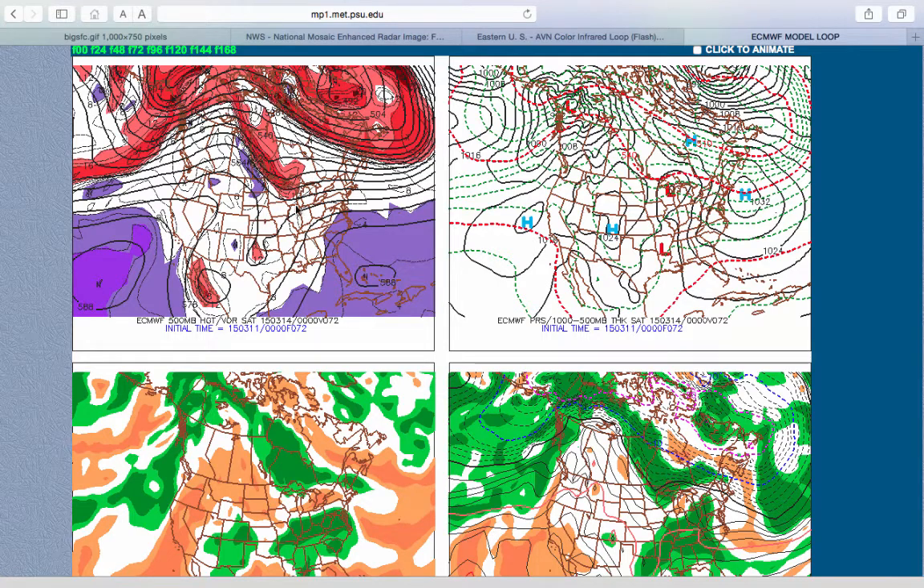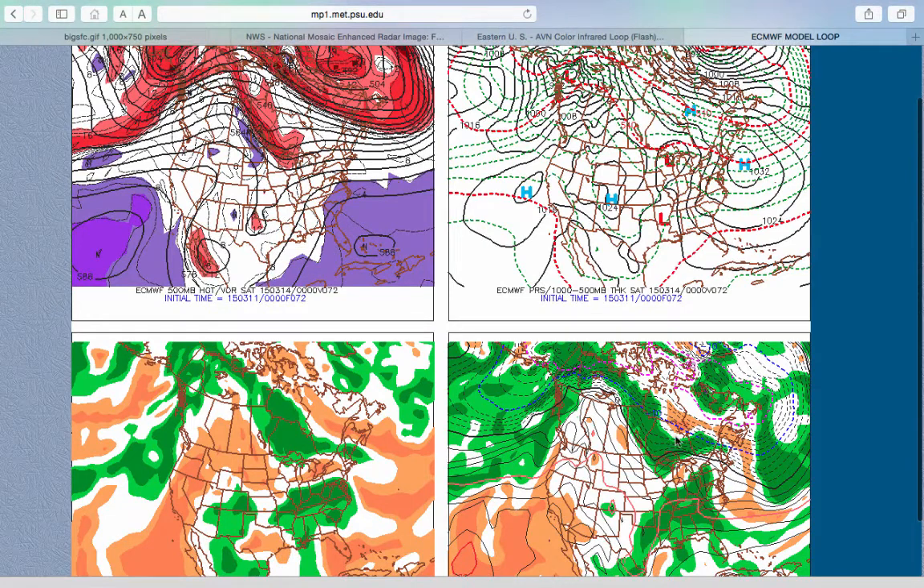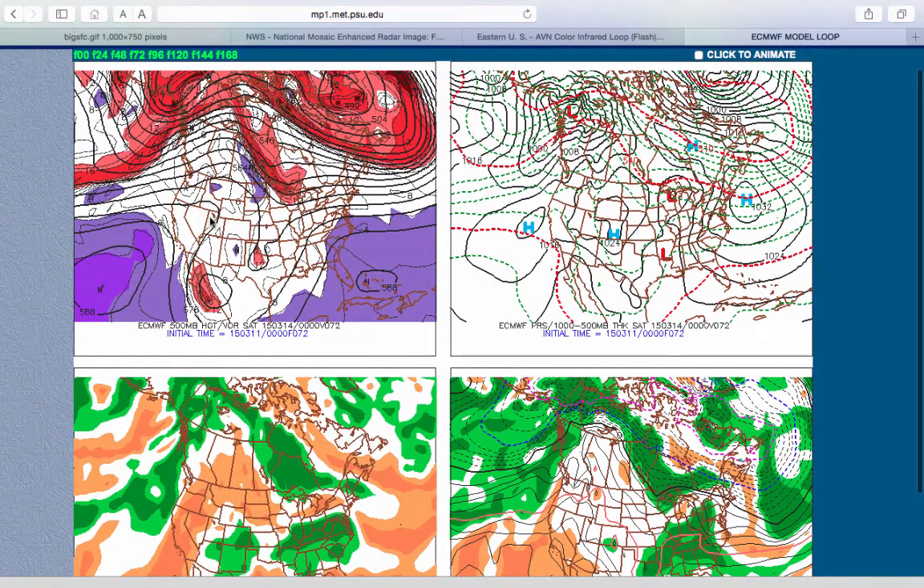This disturbance and this disturbance will interact — one is part of the polar jet stream and the other part of the subtropical jet stream. One will have the colder air and the other will have the moisture. Notice the 850 millibar temperatures: our Arctic air that we saw this winter is locked up where it belongs, in the Arctic and over northern Canada. Meanwhile, we're dealing with a modified Pacific air mass. We're already above freezing at 850 millibars with this setup evolving for Friday evening.